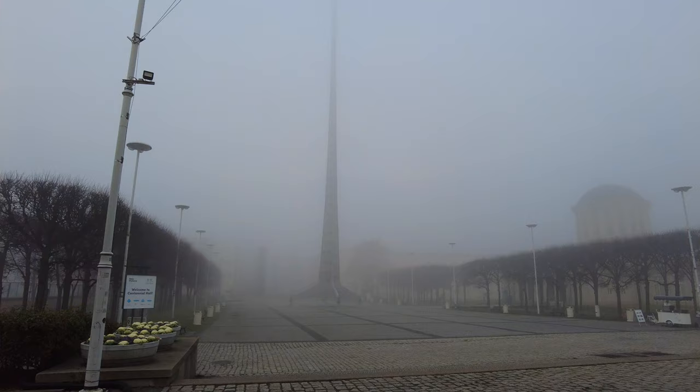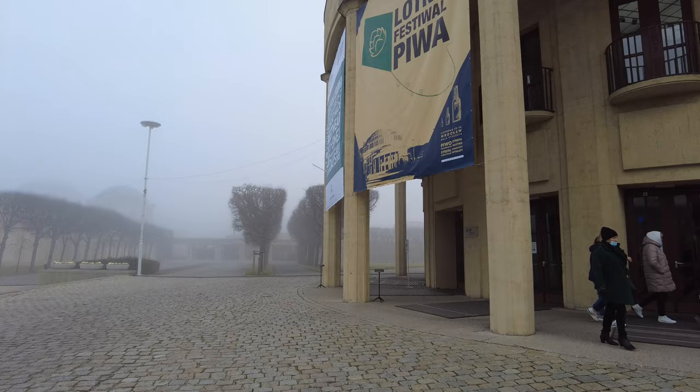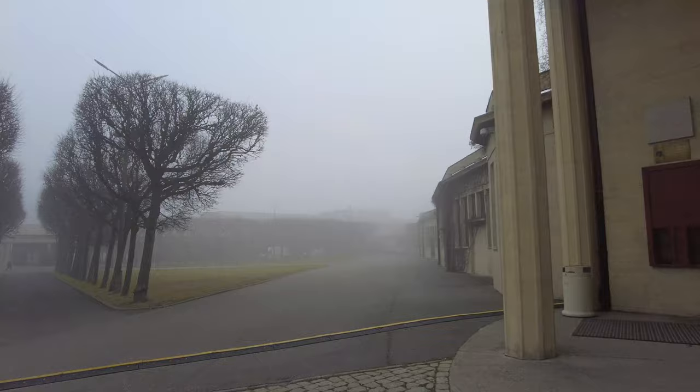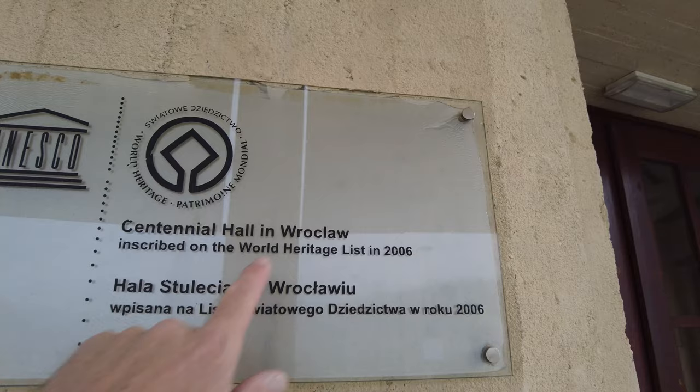And it goes way over there — you see that dome? And then you can see another dome in the back, and then another dome up front. And then this building — I wonder what's around this corner. I think it's like a convention hall. I just kind of read the things and see what it says. UNESCO, Centennial Hall, inscribed on the World Heritage List in 2006. I think we enter over here.